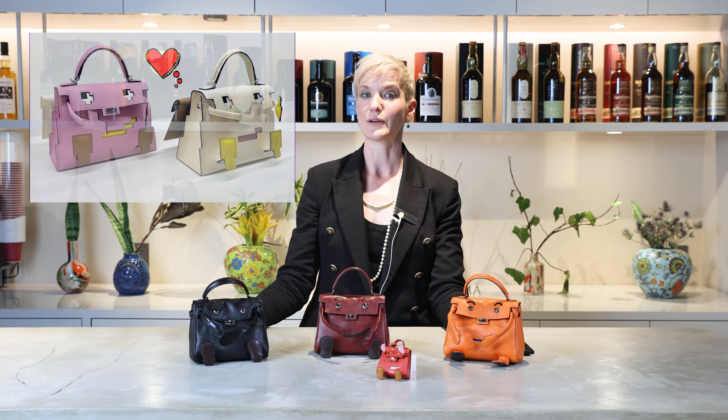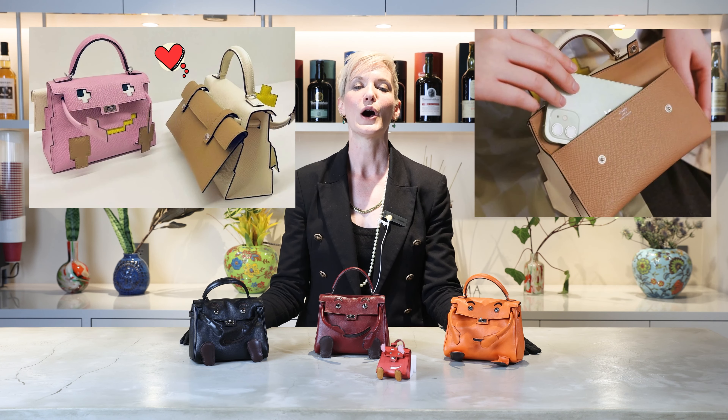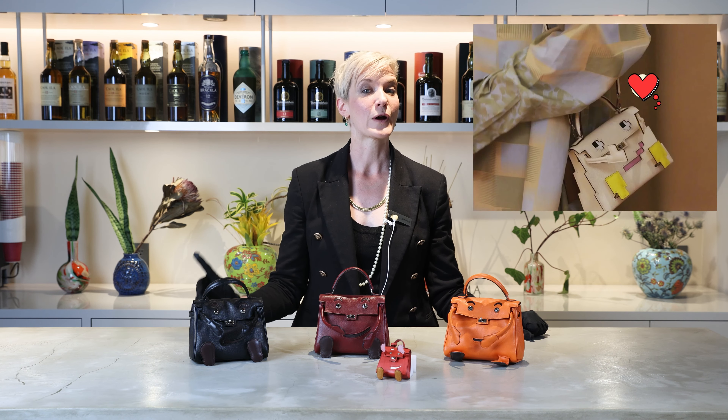The latest version to look out for is the Kelly Doll Picto for Spring-Summer 2022. This Kelly Doll has a pixelated design and wears a little backpack big enough to store your phone inside, and it has the practical addition of a shoulder strap. The Kelly Doll Picto is available in Epsom leather in two colorways: Mauve and Nata.